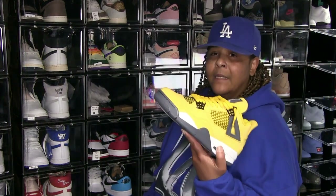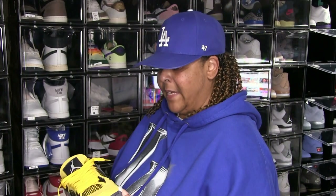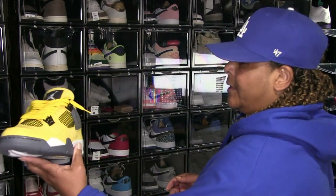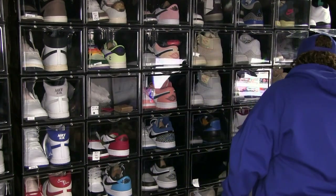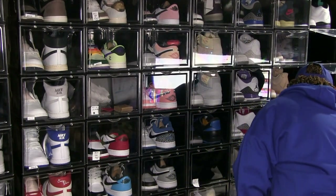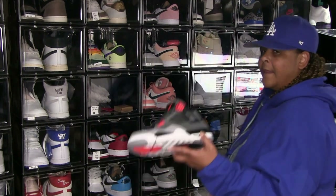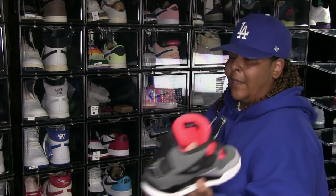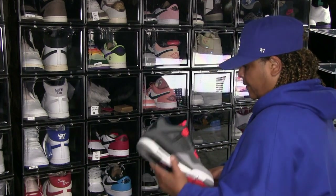Jordan 4 Lightnings — I got this two or three Christmases ago when they dropped. It was a Christmas gift. I've worn them a couple of times. I like these Infrareds too — I've rocked these several times. I got an Infrared hat to go with this, and I rock these a lot. I don't worry about them getting so dirty.